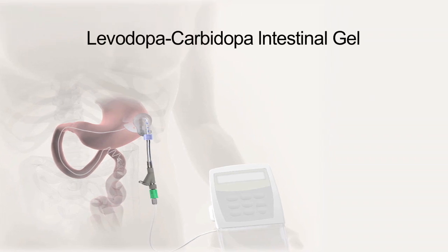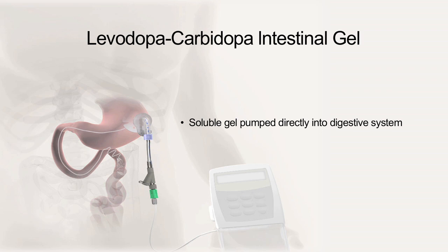Already available in Europe, the pump delivers a soluble gel directly to the patient's digestive system. In clinical trials sponsored by Abbott Pharmaceuticals, on-time increased by four hours a day.